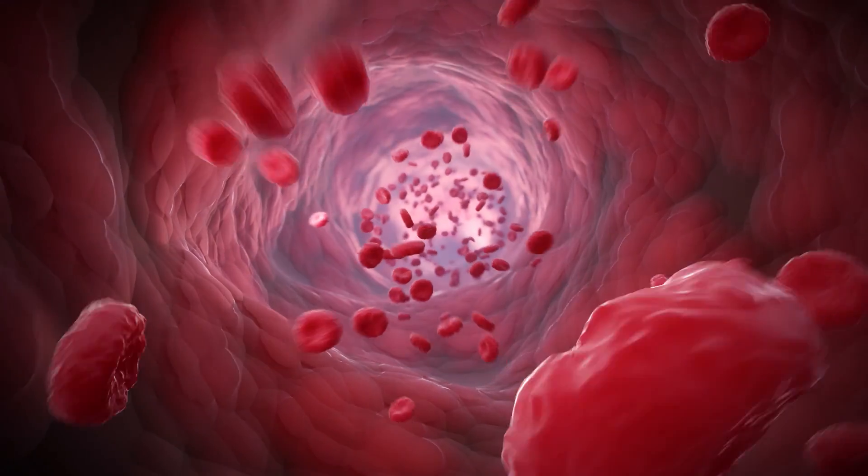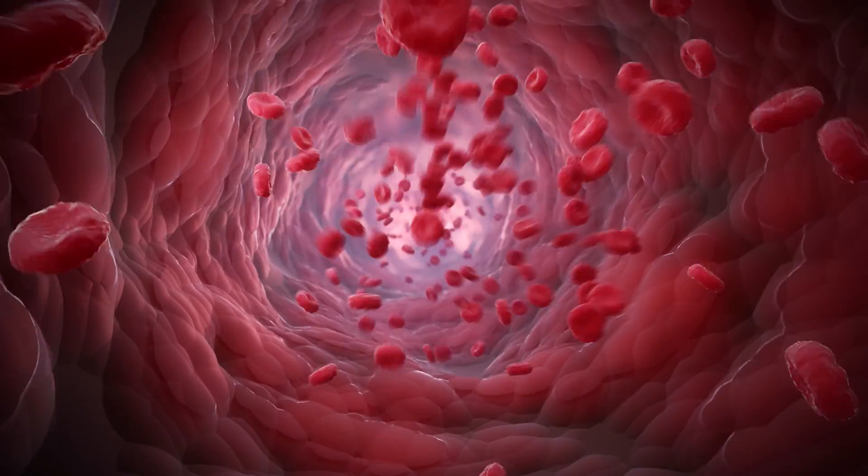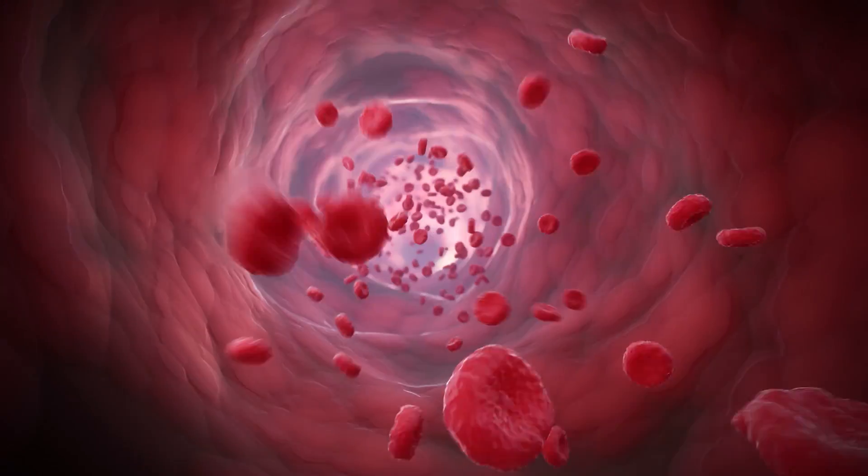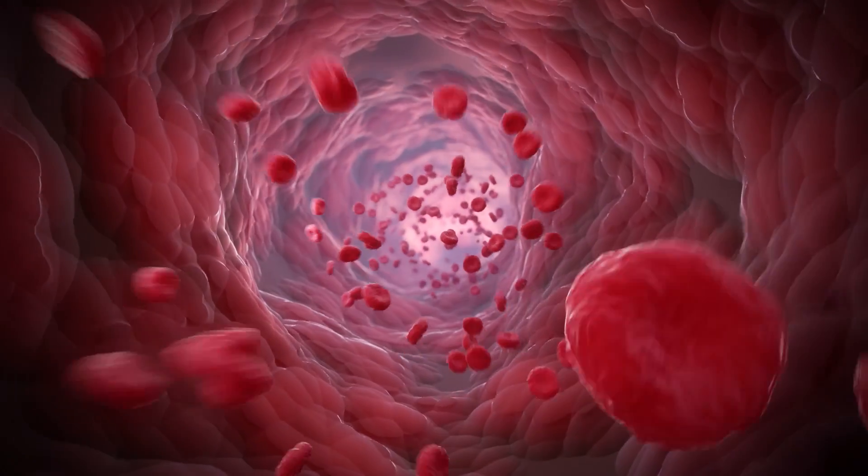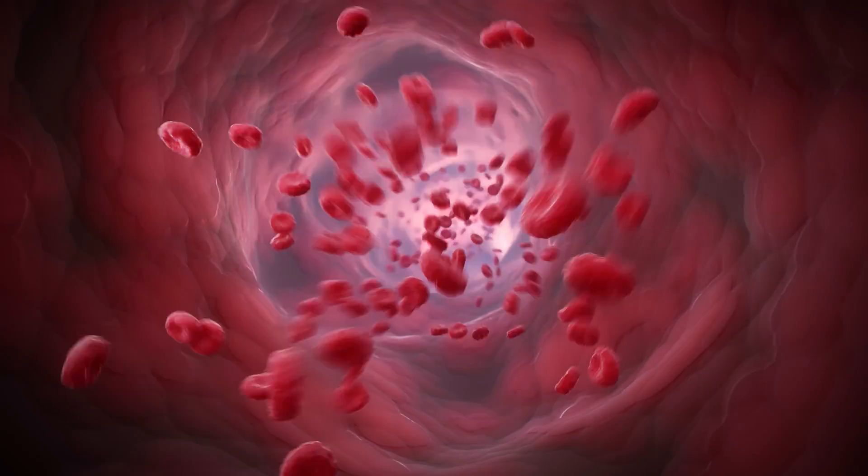The Stellarex drug-coated angioplasty balloon balances the right coating form, excipient, and optimal drug dose, leading to top-tier clinical outcomes in common to complex patients.